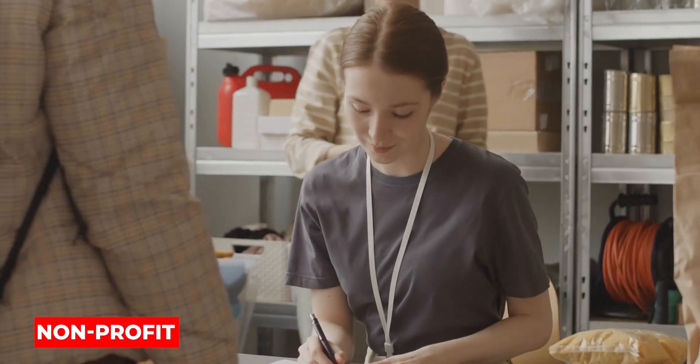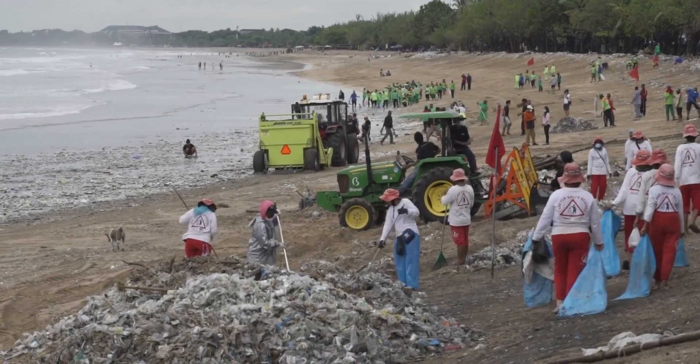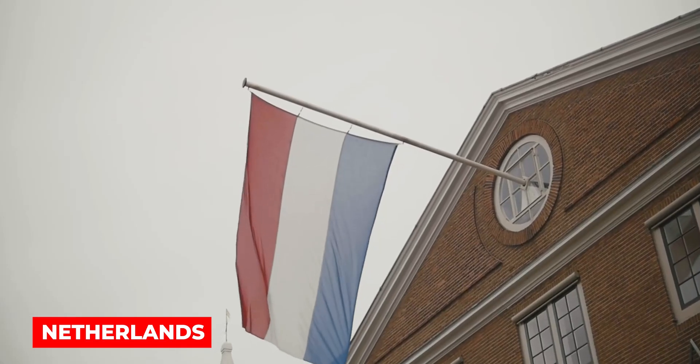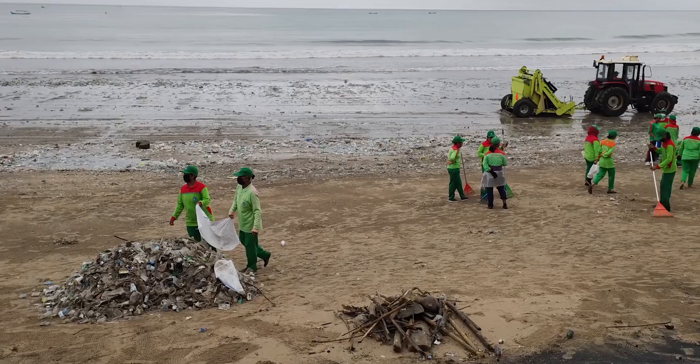A non-profit environmental engineering company called the Ocean Cleanup, with offices in the Netherlands, creates equipment to remove plastic trash from the oceans and stop it in rivers before it reaches the sea.